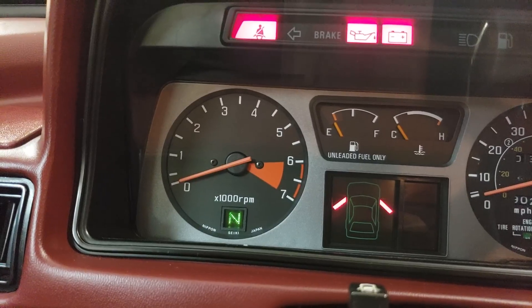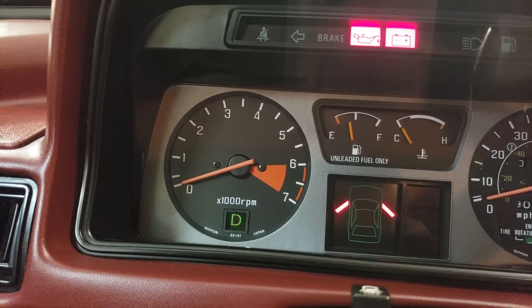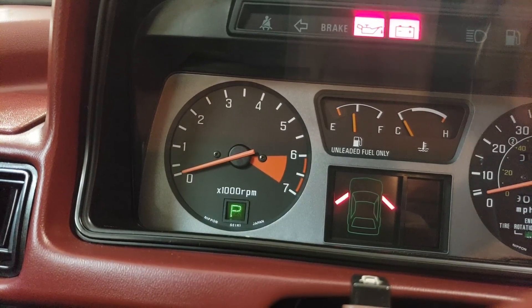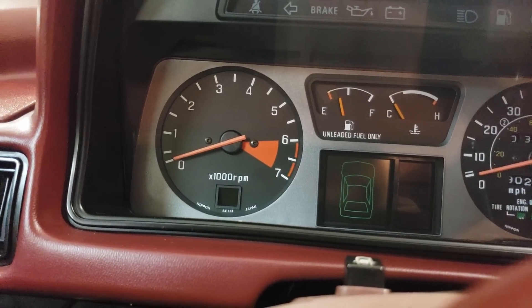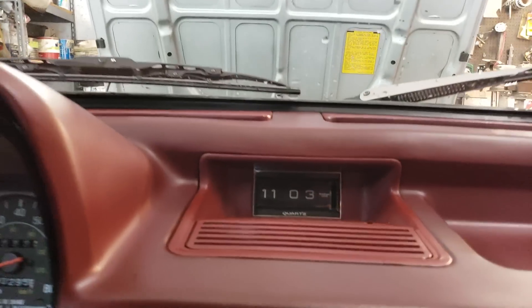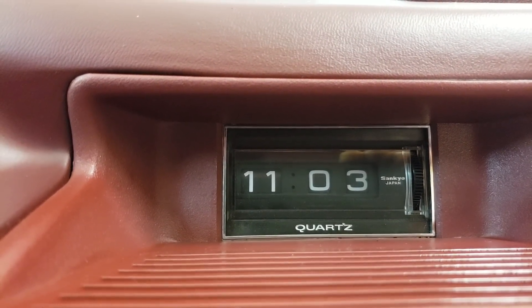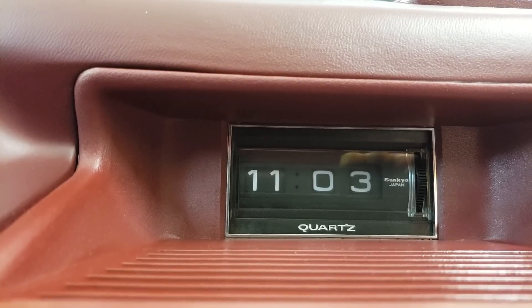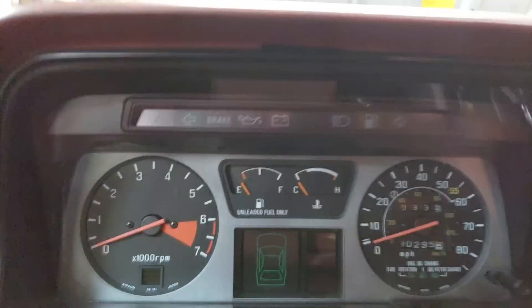It shows the gear position — neutral, reverse, drive, drive two — it's a little tiny digital readout. For 1981 that's so advanced. What's equally interesting is it doesn't have a digital clock — well, it sort of does. See the blinking dots? It's a quartz clock but one that rolls over and flips. So they went through the trouble to put a digital gear indicator but not a digital clock — that's so interesting.